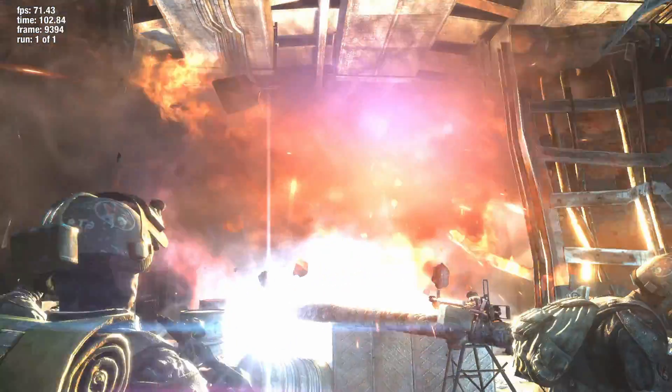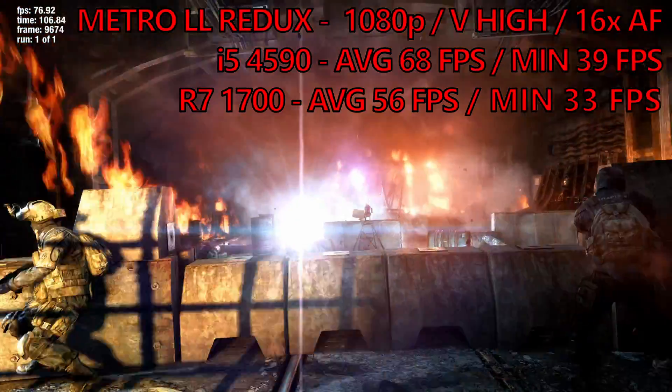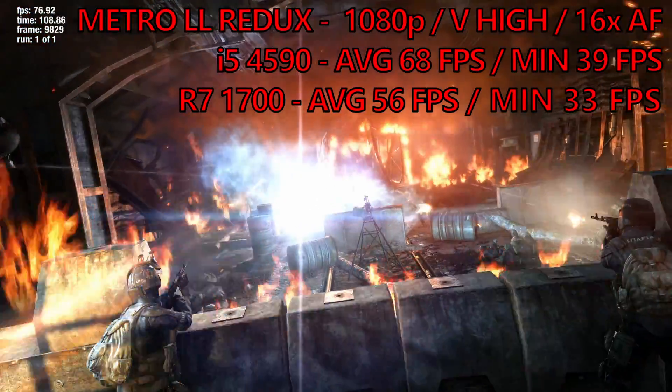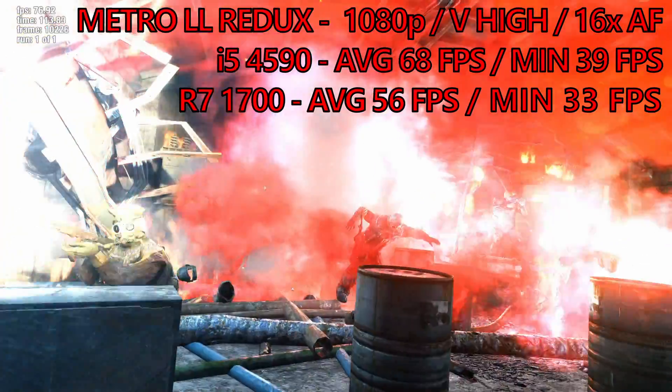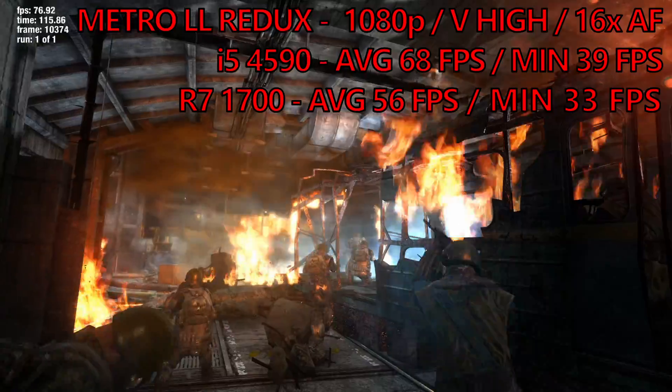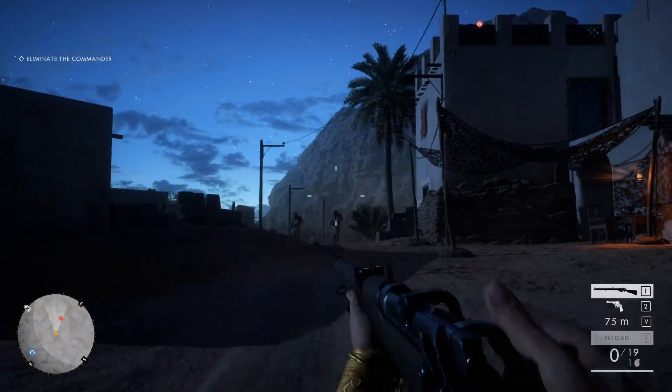Jumping into an older game now — the intense Metro Last Light Redux benchmark. This was interesting because this is one benchmark where the R7 1700 actually fell short of the 4590 by about 18% on average, with averages of 56 compared with 68 and minimums of 33 compared with 39.